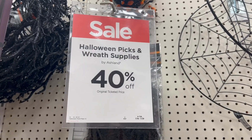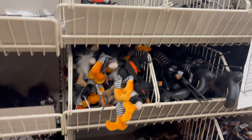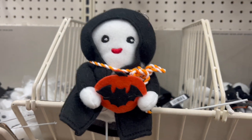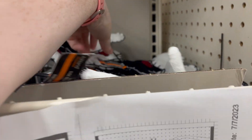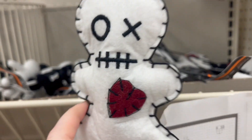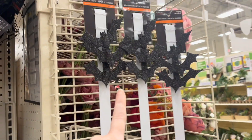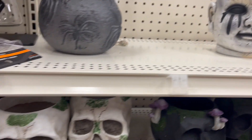If you come to Michael's right now, the Halloween picks and reef supplies are 40% off. They have really cute things — look how cute this is! They have this little skeleton and then a little foodie doll — there's a black and white one. They also have really cool things to put the reefs on. I love these, they're so cool.